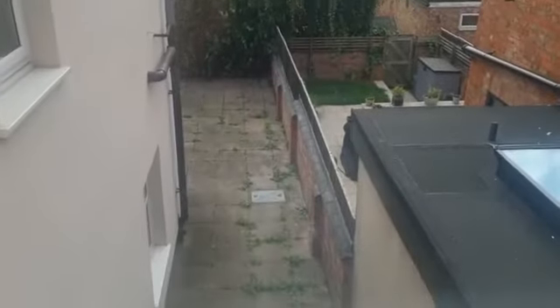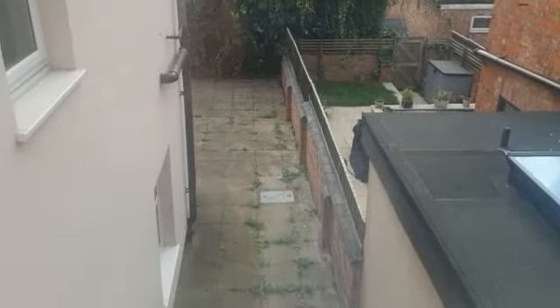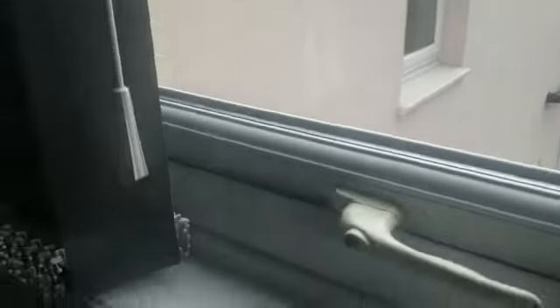It's a first floor flat with a bit of a garden area. There are tables and chairs outside as well. The property comes with external wall insulation, so it will keep you cool in the summer and warm in the winter.